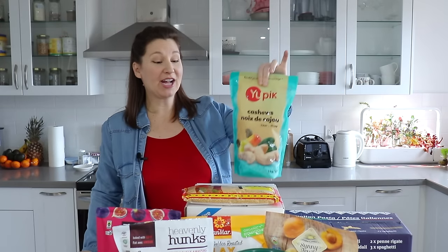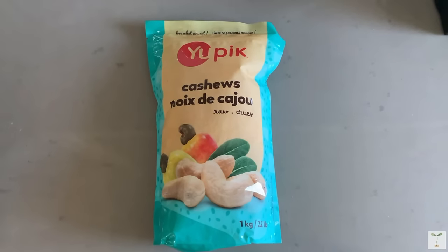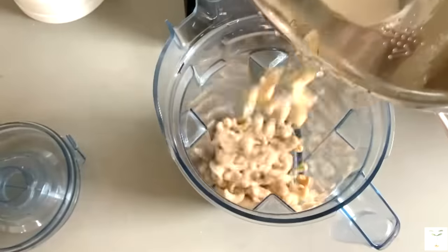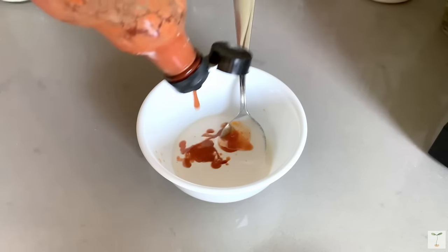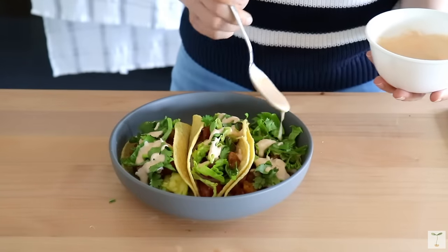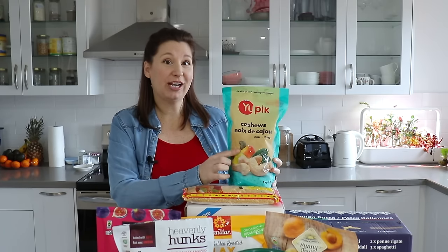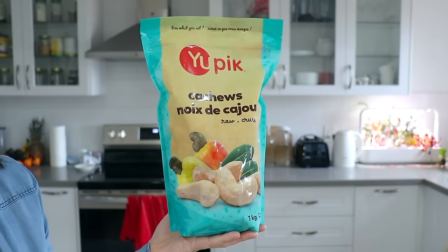Up next, let's do cashews. I was out of cashews and I use these mainly for vegan cheese and for making salad dressings. One of my favorite dressings is cashew cream as the base — you can make it into cashew cream ranch, add hot sauce for a spicy cashew cream, add maple syrup for a sweet version, or use it for vegan stretchy mozzarella. So many different options for raw cashews, and I really like the price and quality of the ones at Costco. These are definitely a staple in our vegan household.